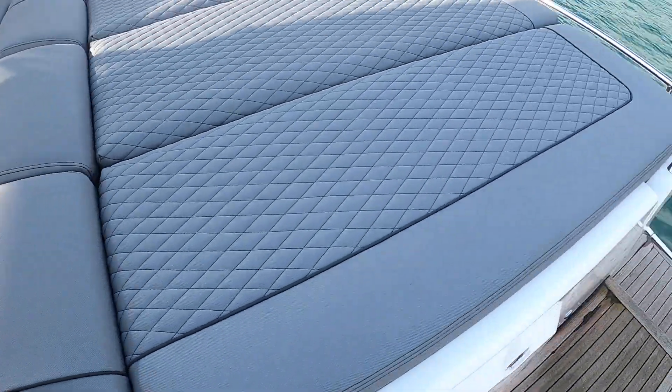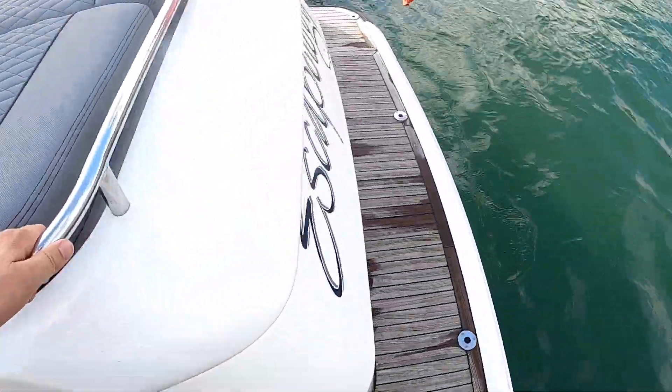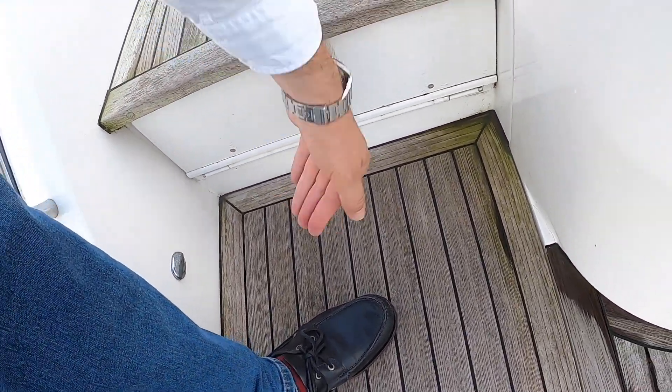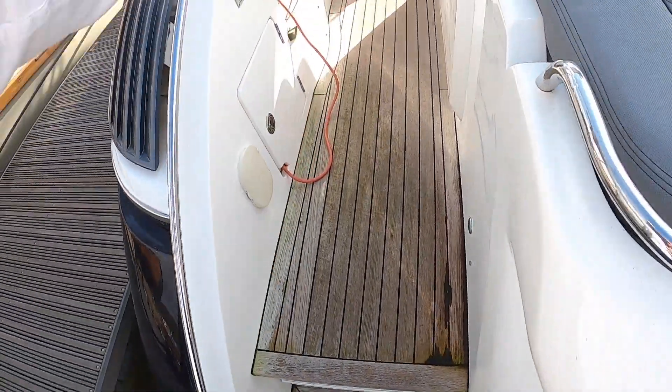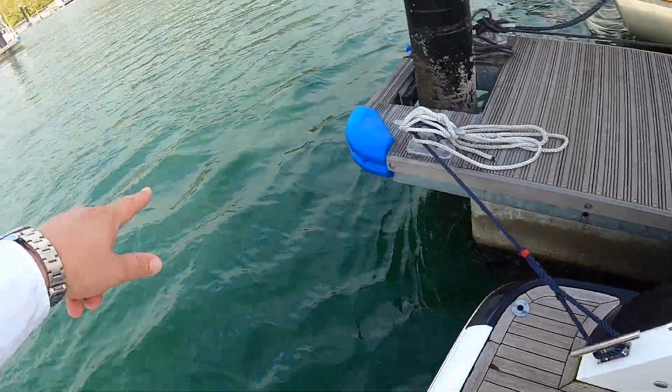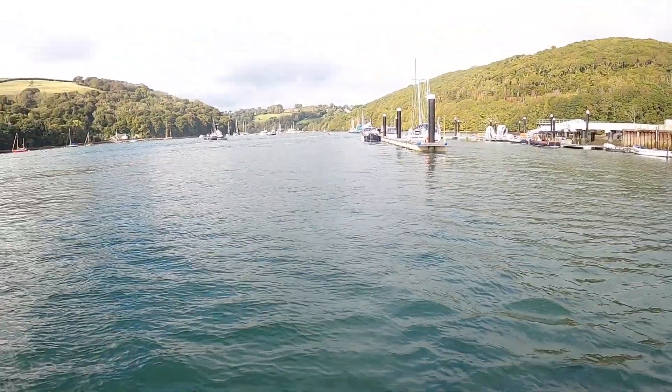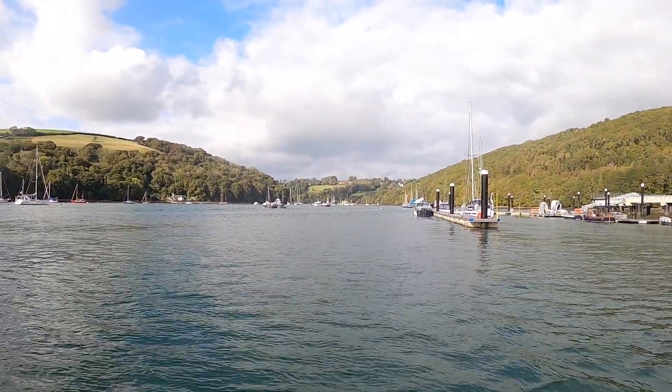We'll head back here. I will show you — that is where the passerelle comes out. You see the little hinge on the bottom there: it drops flat and extends straight out, so you have a walkway straight along the passerelle and onto the quay. And that is the River Dart on a beautiful autumnal afternoon.